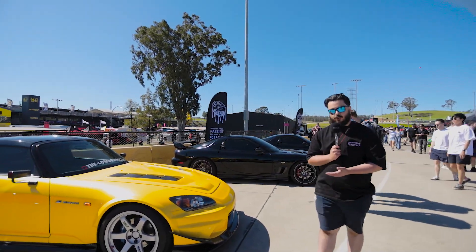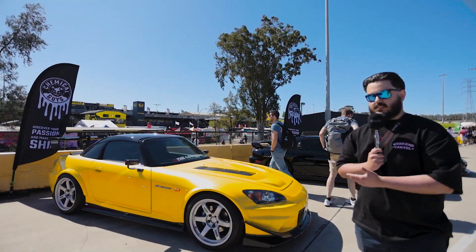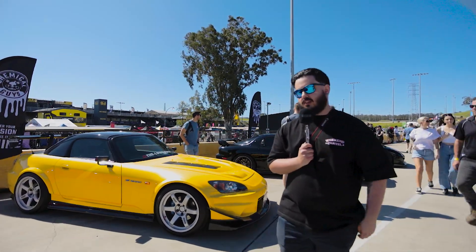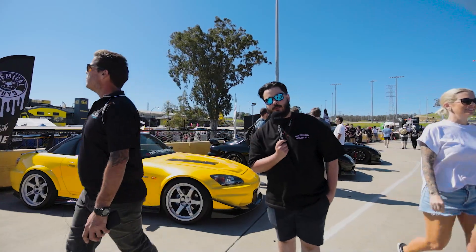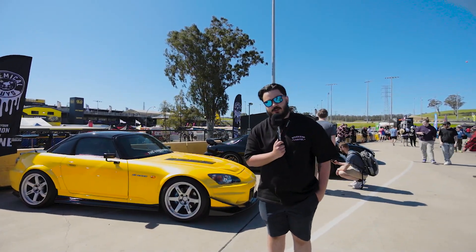We do have a yellow S2K — this one with silver TE37SLs. Personal preference, obviously people may or may not like it, but I think it looks good.